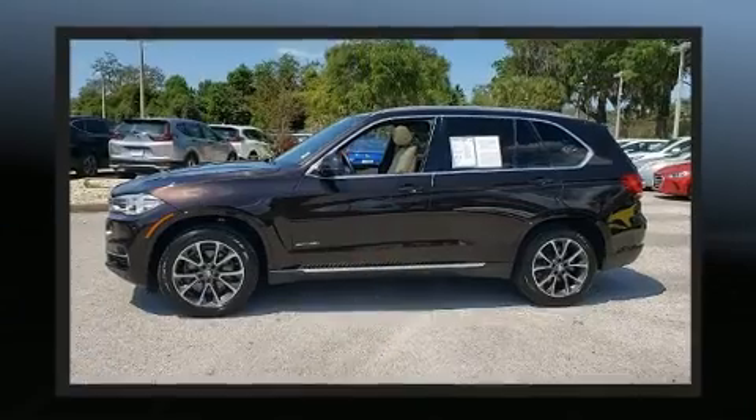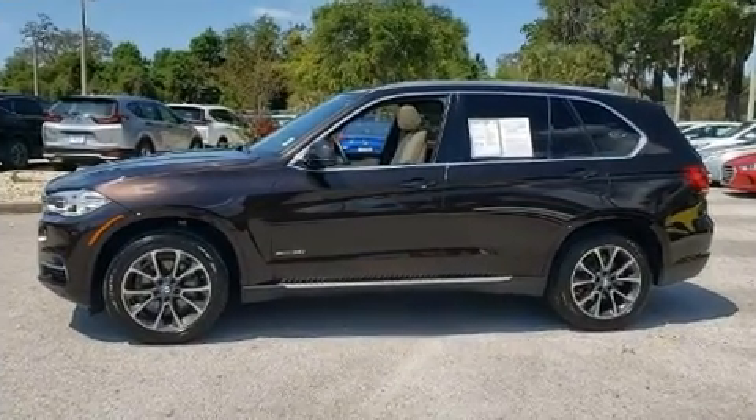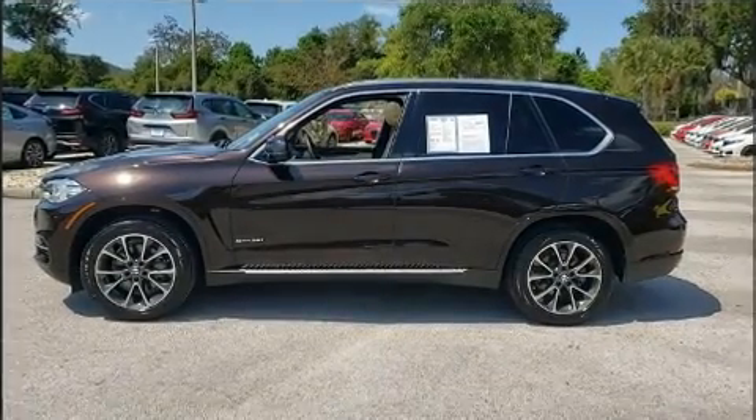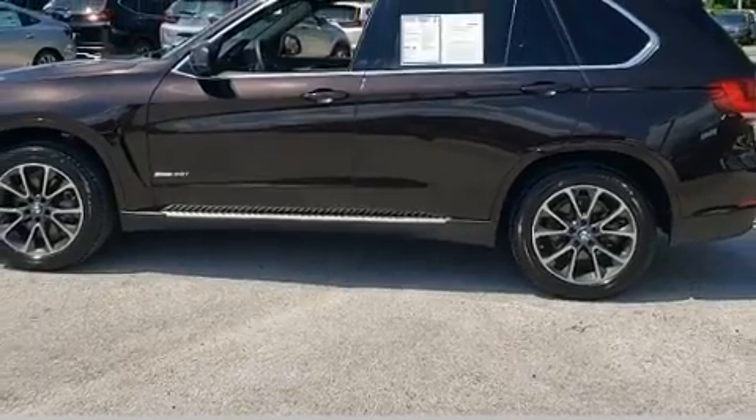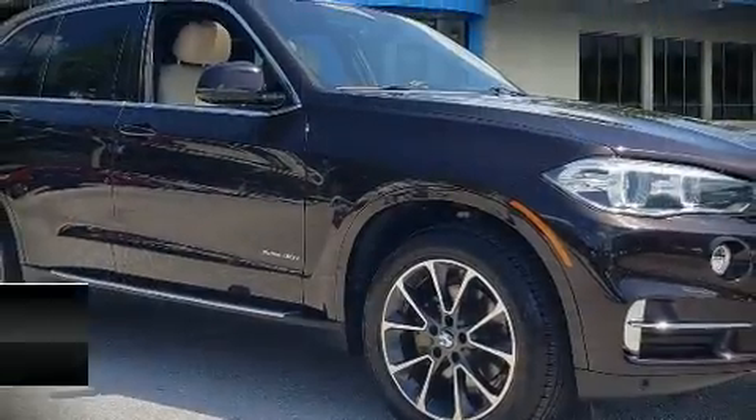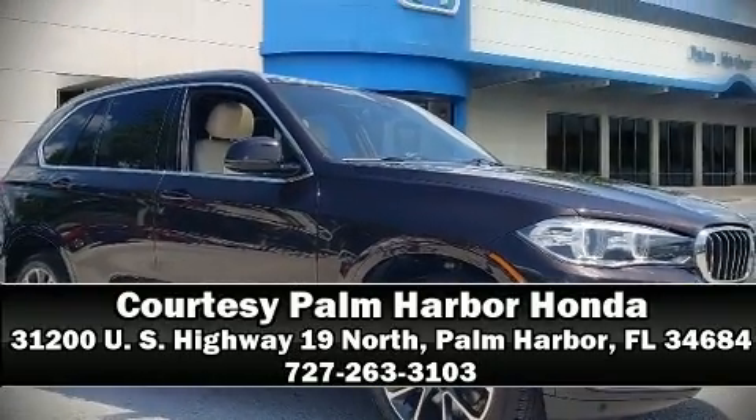A Carfax History Report provides you peace of mind by detailing information related to past owners and service records. We have a skilled and knowledgeable sales staff with many years of experience satisfying our customers' needs. Come on in and take a test drive!